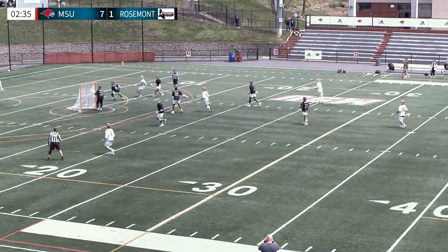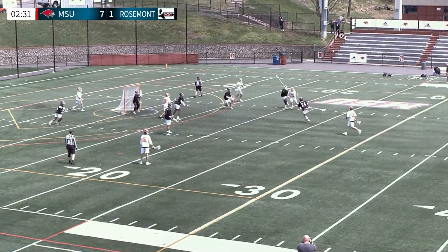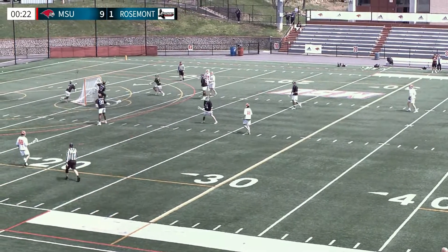Good little spin move, tries to get some room and he'll just pass it back around. Montclair stays setting up their half-field offense as Christian Boyle has a good little shot off. Mune cradles and passes it behind the net.